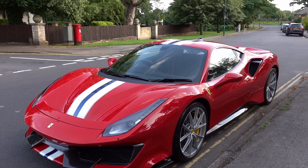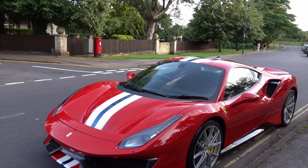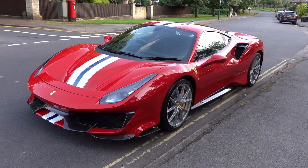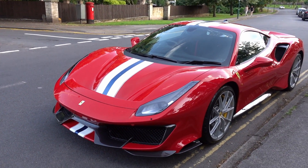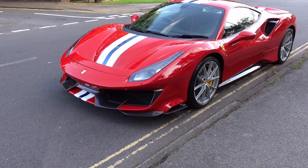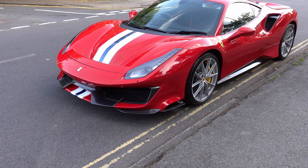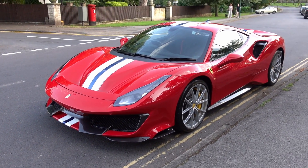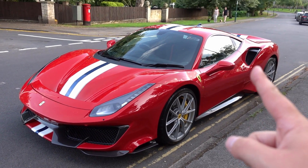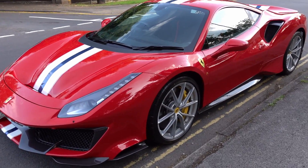I never drove a 488, so I haven't really got anything to compare this to other than a 458. And I can tell you — my God, this thing is rapid. Comparing it to the McLaren 720, I think they're just as quick, if I'm being honest. I've been so impressed with how this feels — almost naturally aspirated. It isn't, obviously — it's turbocharged with the engine at the back — but it feels incredibly responsive.